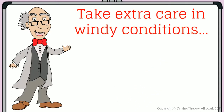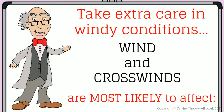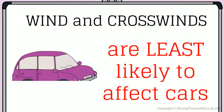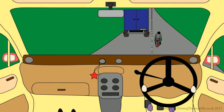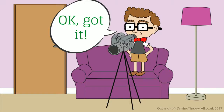Take extra care in windy conditions. Wind and crosswinds are most likely to affect bicycles, motorcycles, and high-sided lorries. Wind and crosswinds are least likely to affect cars. When following a motorcyclist that is overtaking a high-sided lorry, keep well back in case the motorcyclist is blown off course. Keep well back. OK, got it.